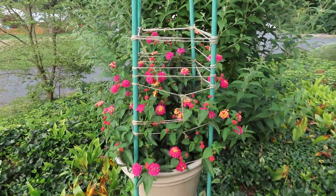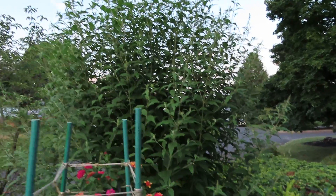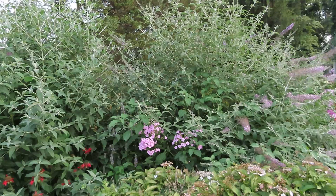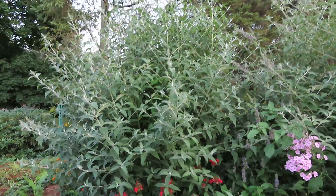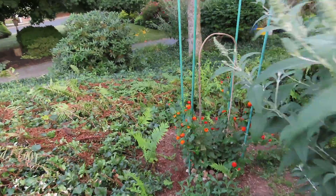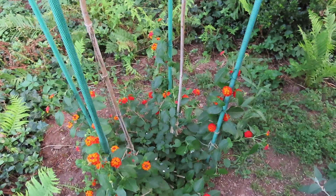This is a lantana plant and another big butterfly bush — there are actually three or four of them here. There's a small one; this was a seedling of that one. This is Dallas Red lantana here. I'm trying to train it to go up, and it will probably get to be about three to four feet tall.